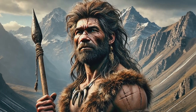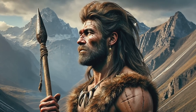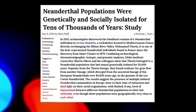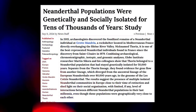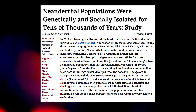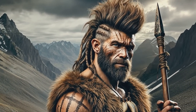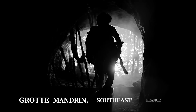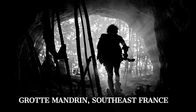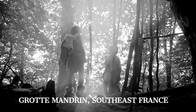Grotta Mandrin, located in the Rhone Valley of southeastern France, is one of the few known sites in this region with evidence of Neanderthal habitation. Thorin's people, upon reaching this area, found shelter in this cave. Grotta Mandrin's strategic position, close to fresh water and food sources, made it an ideal cave site. Genetically, Thorin and the Vindija Neanderthals occupy an important position between more archaic Neanderthal populations in Eastern Europe and Siberia and the Western European Neanderthals found in France, Belgium, and Spain. The Vindija Neanderthals display some genetic continuity with Eastern populations like the Altai Neanderthals in Siberia, while also sharing characteristics with Western Neanderthals, suggesting that Vindija Neanderthals were part of a bridge population that retained older Neanderthal features but also had intermittent gene flow with groups further west.